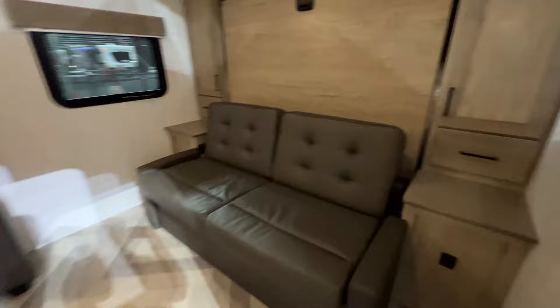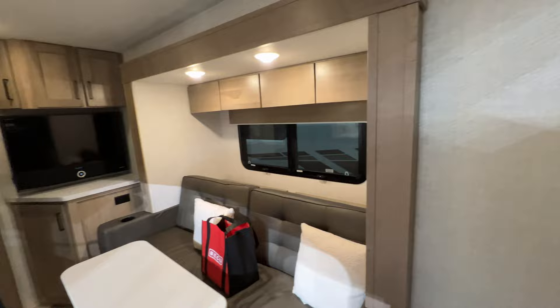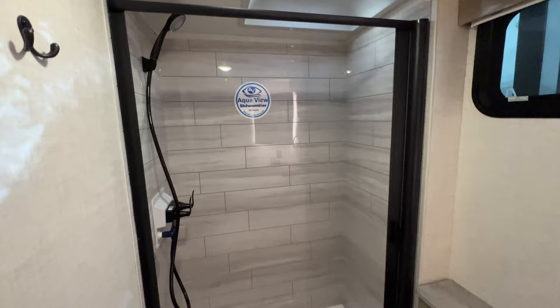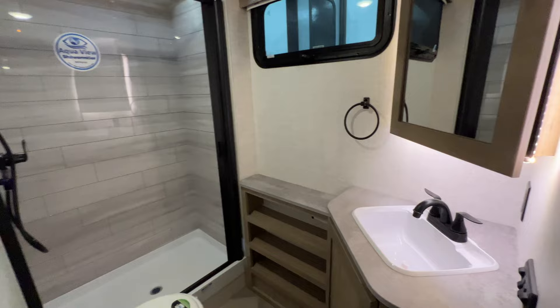Here's an Ember bunkhouse model — I would compare these to the Black Series. This one does have a Murphy bed and a slide for the couch. The kitchen is very standard for these guys. The bottom bunk actually folds up and you have a door so you can access bikes and things. There's a nice big shower with a shower miser. This is definitely a really nice trailer to have, especially if you don't want to pay the price tag for a Black Series — this is a great alternative.